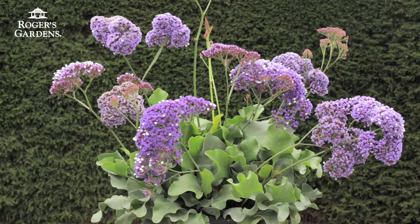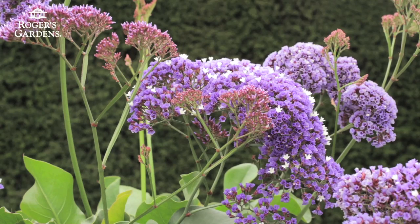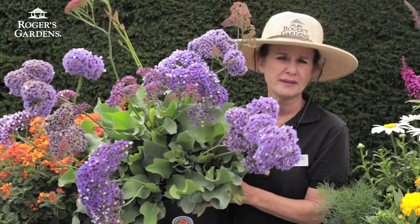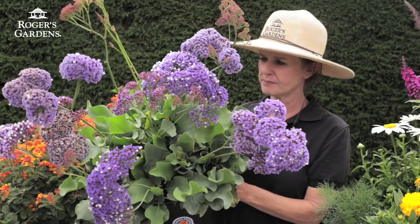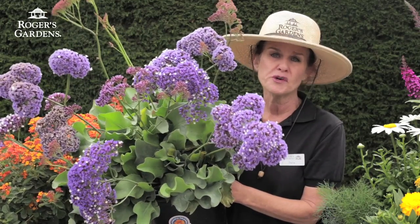The next plant is Statice, Limonium, and this is actually considered a landing pad for butterflies. As you can see, it is very easy for them to land on and it is just such a beautiful plant. It only gets to be about two feet by two feet and it blooms year-round.